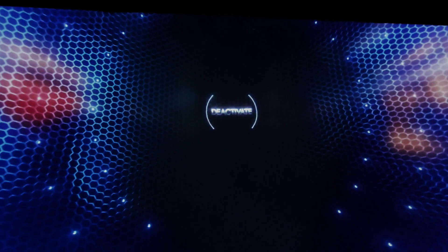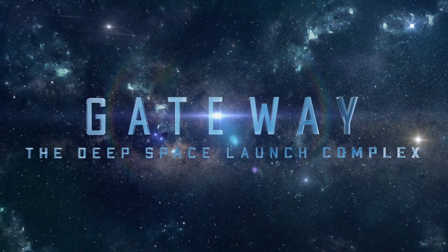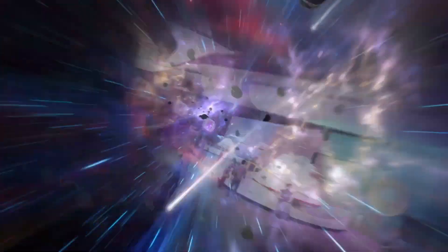TRAPPIST-1 is only the beginning. There's a whole universe of uncharted planets out there waiting to be discovered. And you'll never stop exploring.